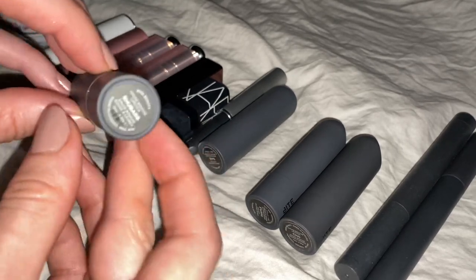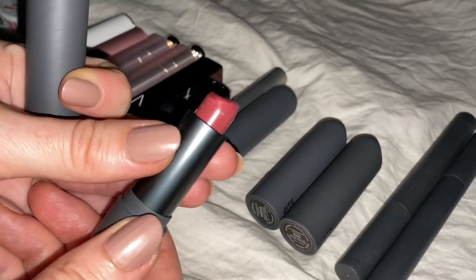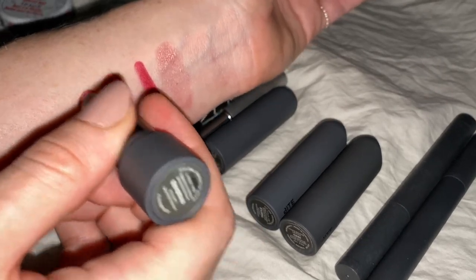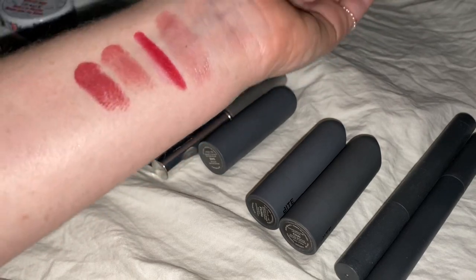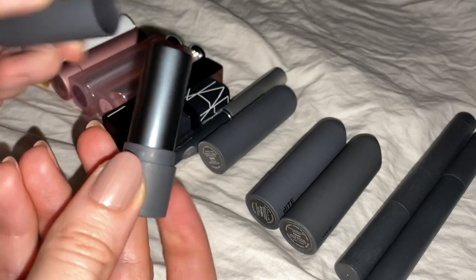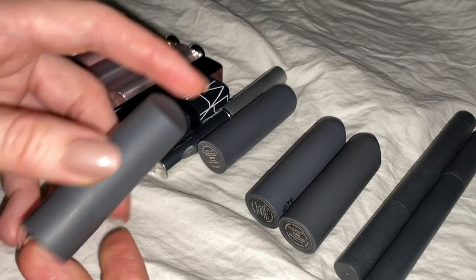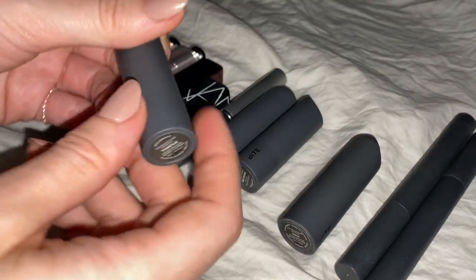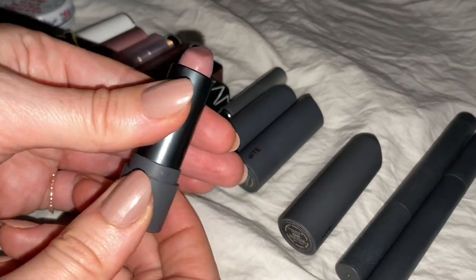This one is called Rhubarb — it's a redder color. It's still soft, not as red as Cruella, but redder than Saki. Here is Thistle, which is almost like a mauve-y nude — very nude. It doesn't erase your lips, but it does sort of make them lose focus on your face — in a good way, of course.